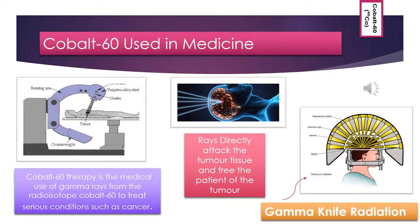Cobalt-60 is used in the medical industry with the use of gamma rays from the radioisotope cobalt-60 to treat conditions such as cancer. It is used for radiotherapy for cancer, particularly on brain tumours. Beginning in the 1950s, cobalt-60 was mainly used in external beam radiotherapy machines which produced beams of gamma rays directed into the patient's body to kill the tumour tissues.